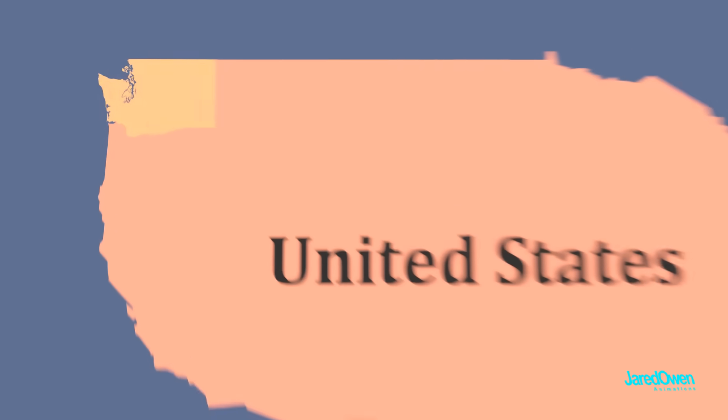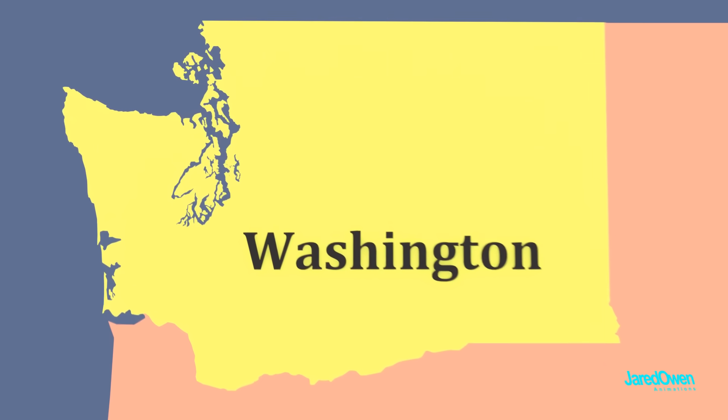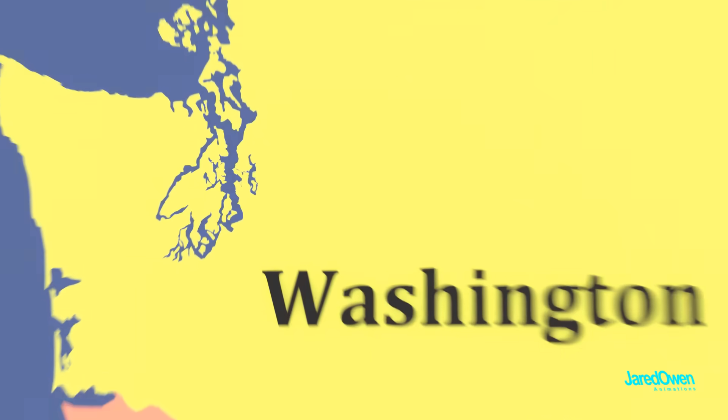Here's the United States. On the west coast is Washington State. The city of Seattle is right here, kind of in between all of this water. The Space Needle is right here.